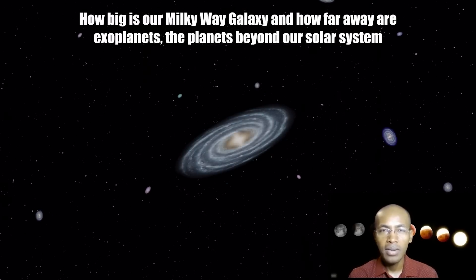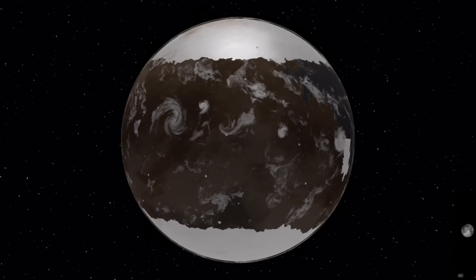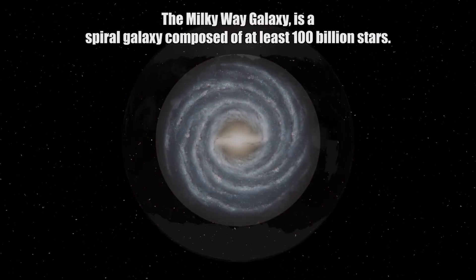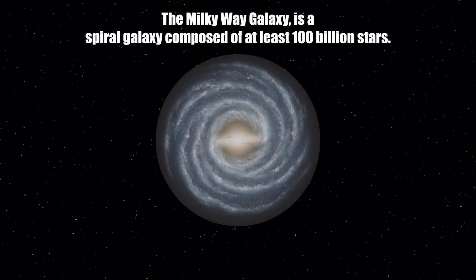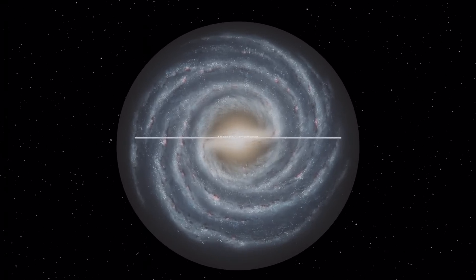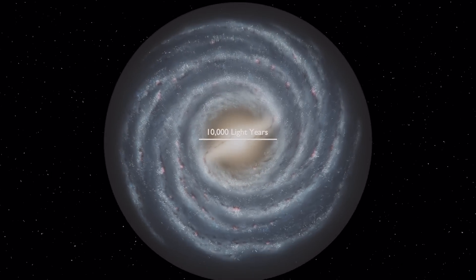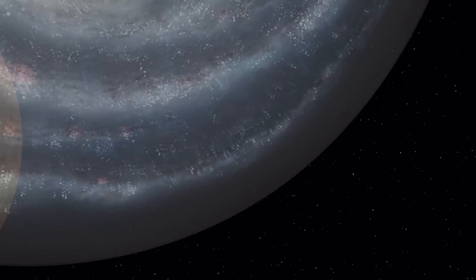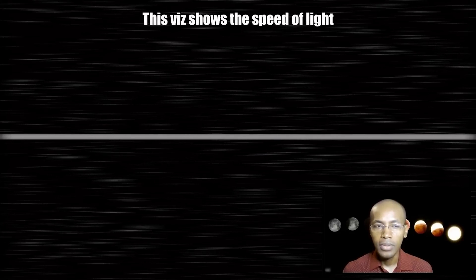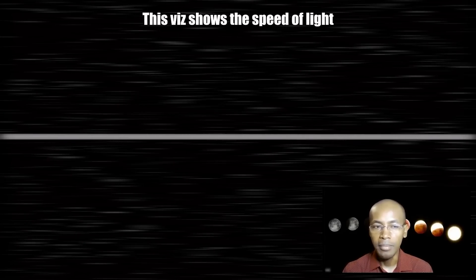How big is our Milky Way galaxy, and how far away are exoplanets — the planets beyond our solar system? The galaxy we live in is called the Milky Way galaxy. It is a spiral galaxy composed of at least 100 billion stars. It is approximately 100,000 light years across and about 1,000 light years thick. It has a central bulge that is about 10,000 light years in diameter. So what is a light year?